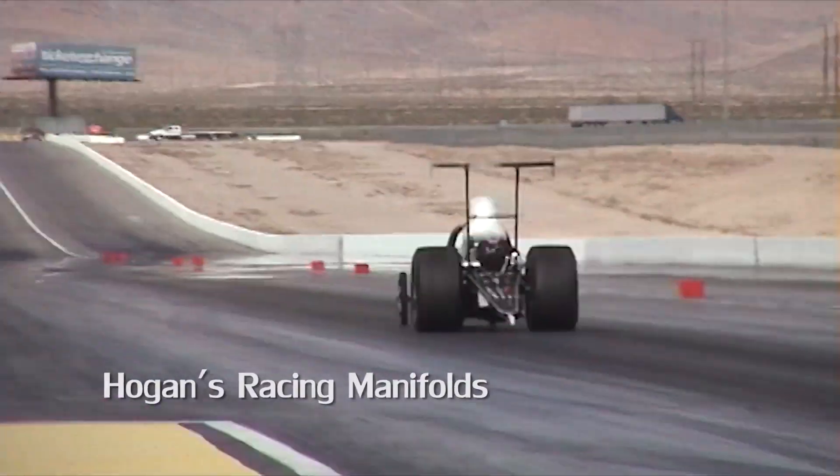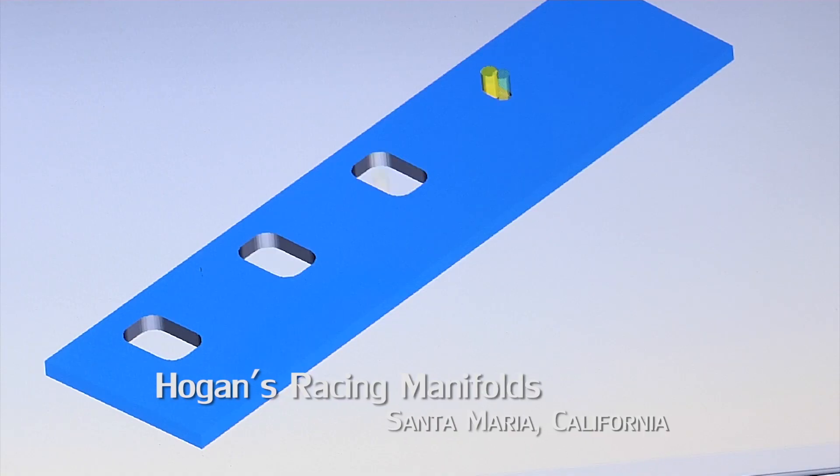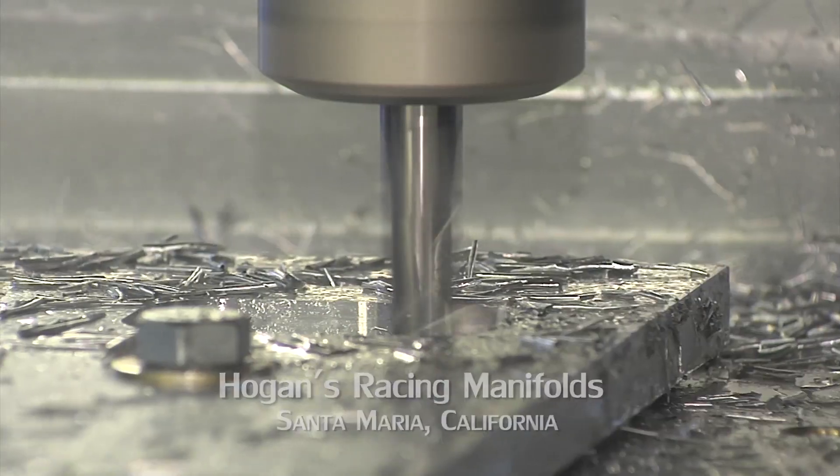We design and make custom intake manifolds. Everything is a custom build. We're on a deadline a lot. FeatureCam is really quick at programming — we can take ideas in our head and just throw them right onto the computer and then plug it right into the machine.